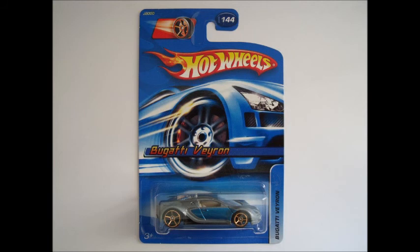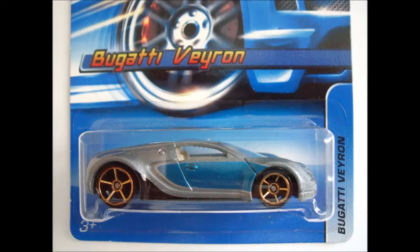The third one is an older, carded 2006 Bugatti Veyron in dark grey with a different decal pattern and FTE five-spoke wheels. It is probably not as nice looking as the loose ones riding on the more modern 10-spokes, but it is still on card, which makes it that little bit more rare and valuable to its dedicated fans.